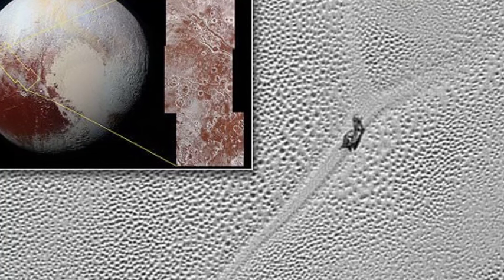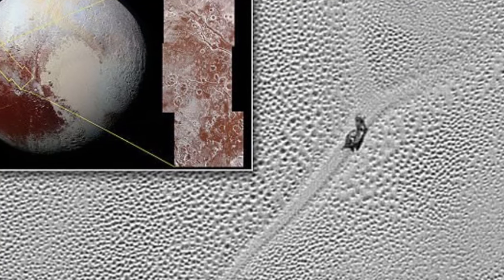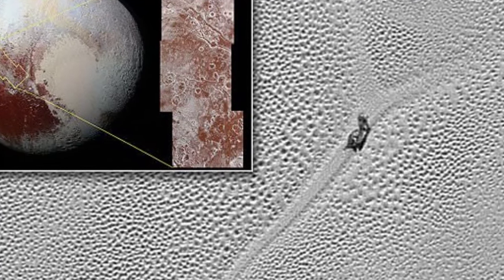Sputnik Planum is at a lower elevation than most of the surrounding area by a couple of miles, but is not completely flat. Some researchers have said that the snail anomaly has a track behind it, although in all honesty I do not see one.